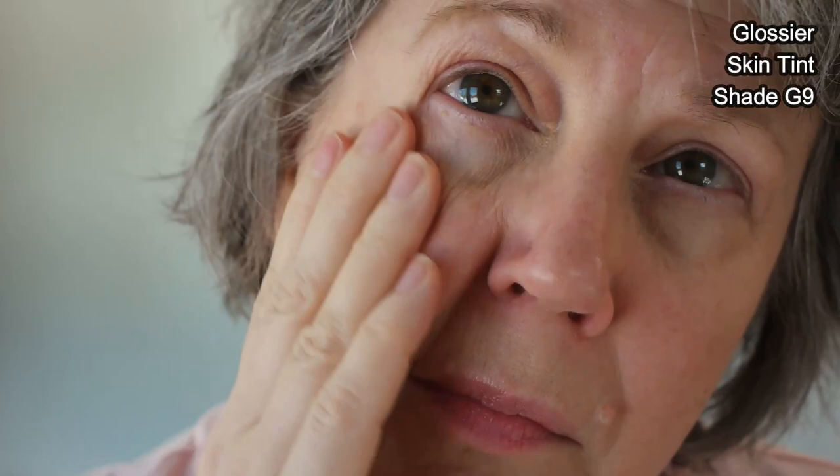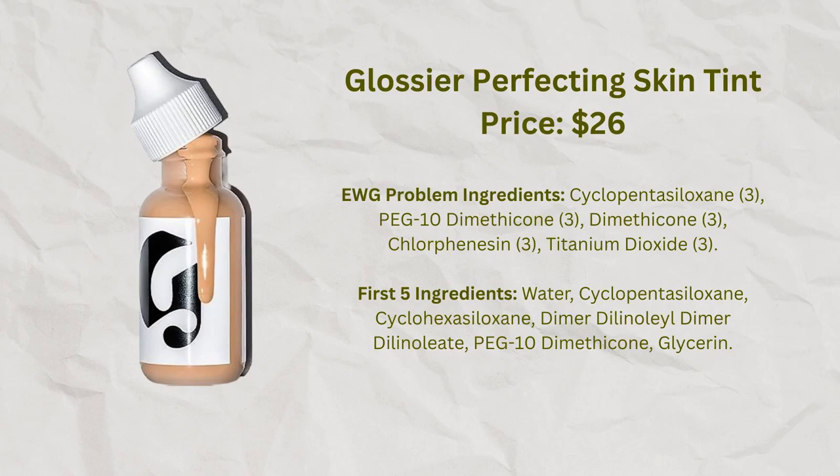On the Glossier website, the most-liked review was by a woman in her seventies who really liked this product — and I totally agree. I'm very happy with how I look wearing it. It doesn't offer much coverage, so you'll need concealers for coverage issues, but in terms of providing a nice look to the skin, I think it looks very nice.